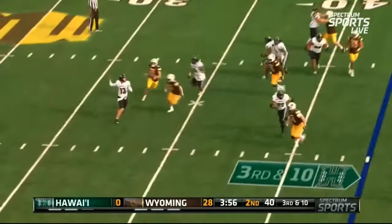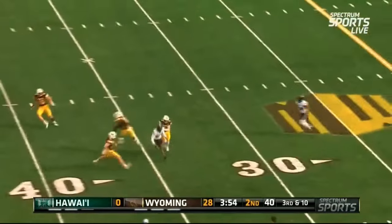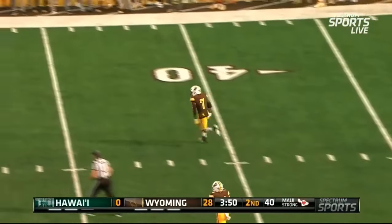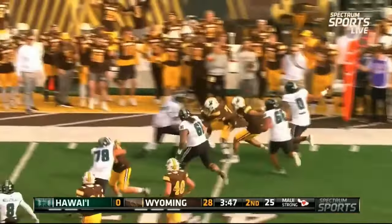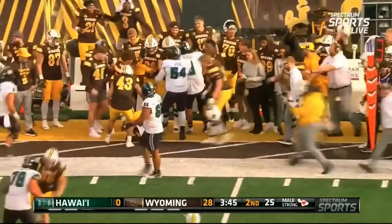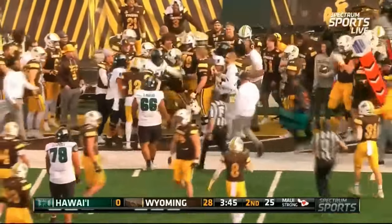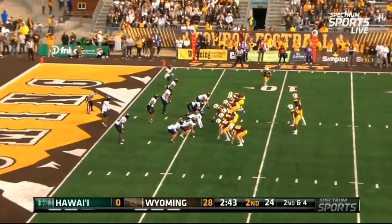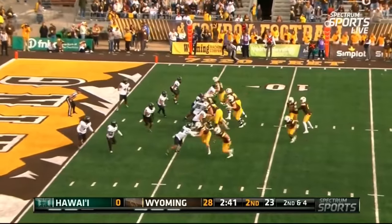Shager on third down — this one's picked off! It's going to be Ja'Cory Hawkins, who somehow maintains his balance and has a bit of an escort on the far side, finally leveled out of bounds. Wyoming will take it. Josh Atkins, All-Mountain West Conference preseason player, hasn't been beat for a touchdown this season.